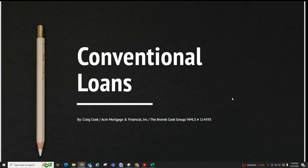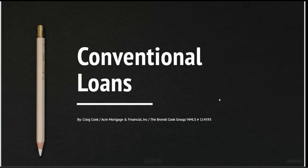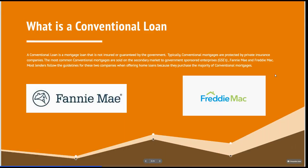So let's get right into it. I try to keep these videos pretty short, 10 minutes or less. What is a conventional loan? It's a mortgage that's not insured or guaranteed by the government. Typically, conventional mortgages are protected by private insurance companies.